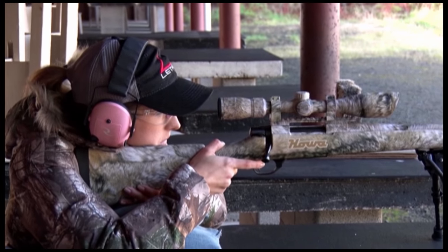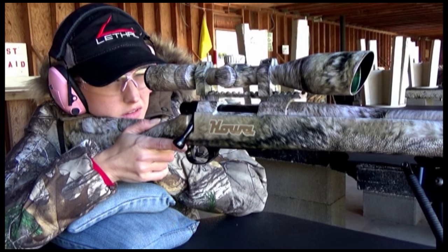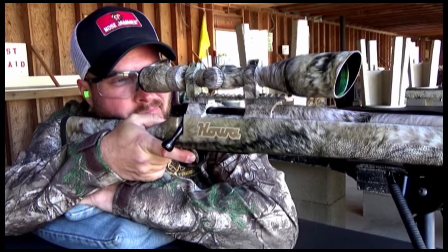Field tough is important. We put these things through their paces — we're not easy on the equipment. They're exposed to the elements, the dust. I mean, real-life hunting situations. Having a lifetime warranty, that really means something.